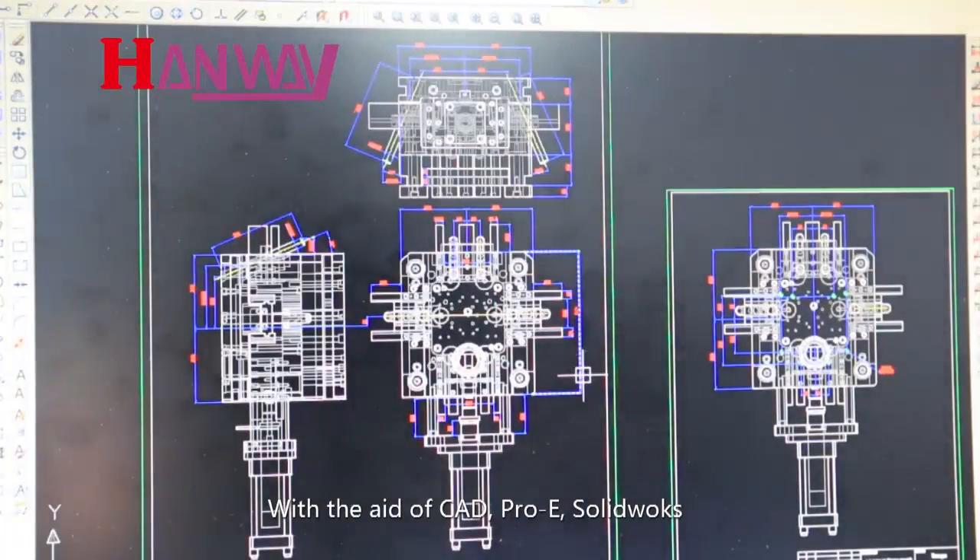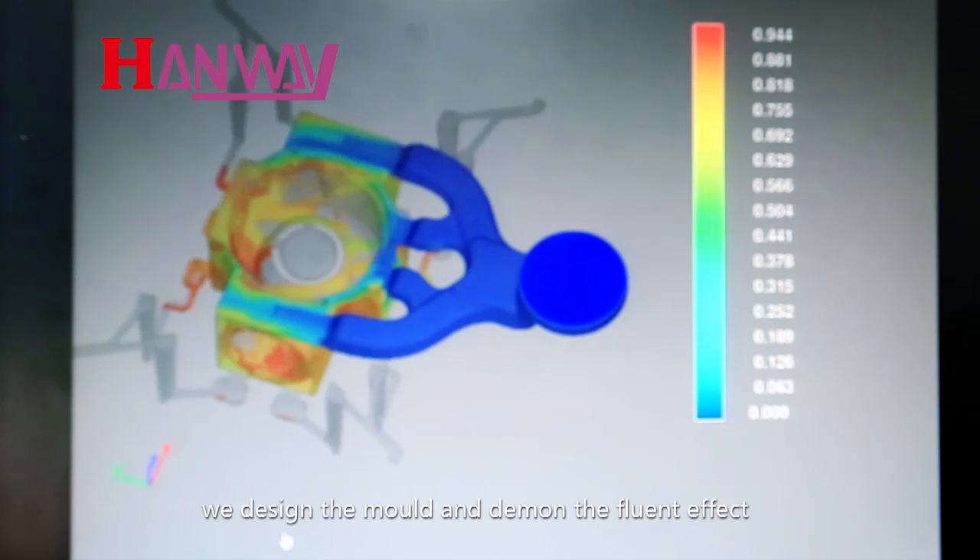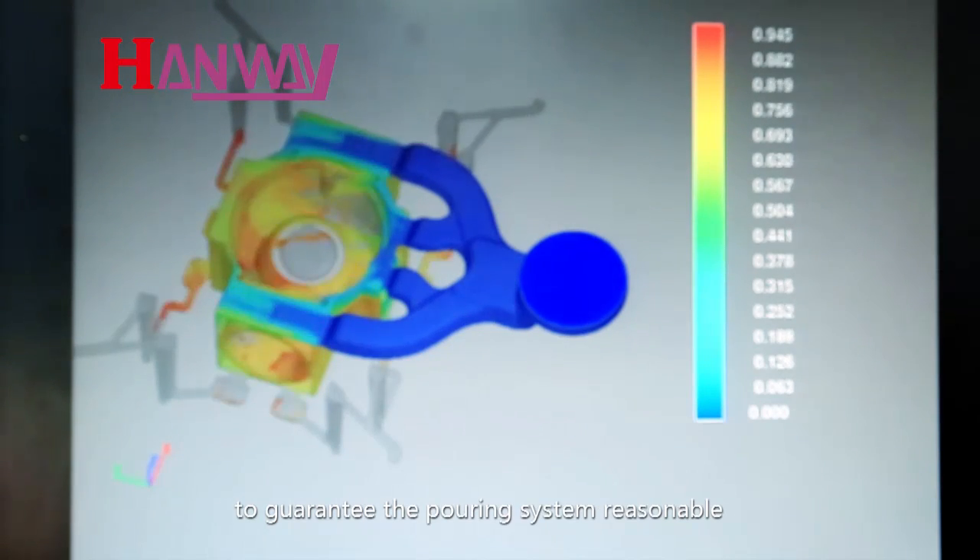With the aid of CAD, PRO-E, and SOLIDWORKS, we design the mold and demonstrate the fluid effect to guarantee the pouring system is reasonable.